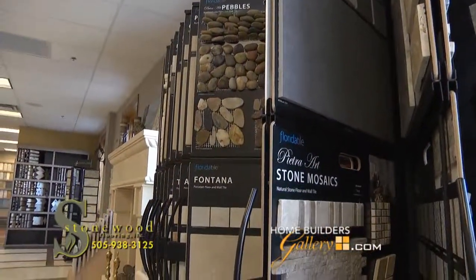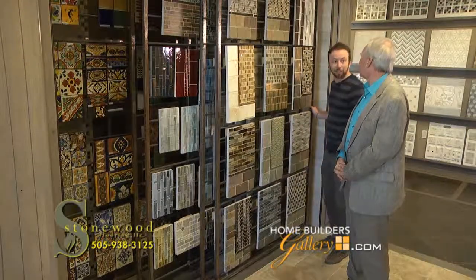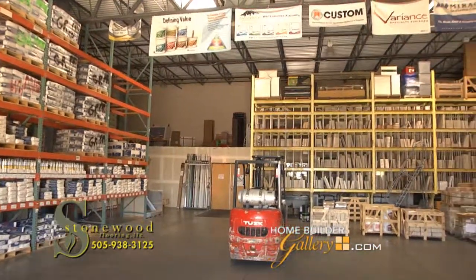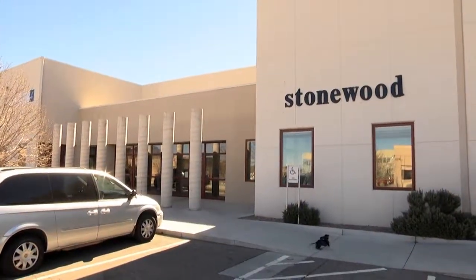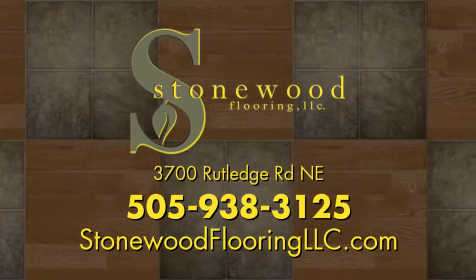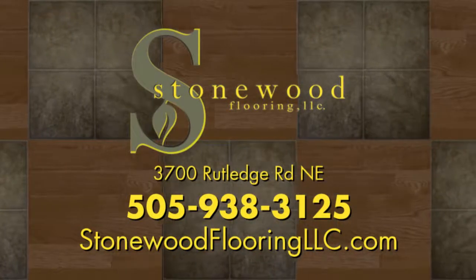There really is nothing quite like Stonewood Flooring. We spent years planning this showroom to create the best possible experience for our customers. You'll find everything in sight and easy to reach, and what a great variety. We have a huge adjacent warehouse making it possible to keep a large variety of products in stock. We're a family owned company. We put our hearts and a lot of hard work into Stonewood Flooring to make it the ultimate flooring destination in New Mexico. Visit us at our showroom on Rutledge, west of Jefferson between Paseo and San Antonio. Open Monday through Friday, 8 to 5 p.m. Call us at 505-938-3125 or visit StonewoodFlooringLLC.com.